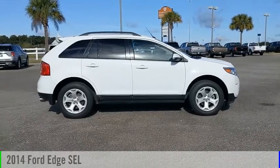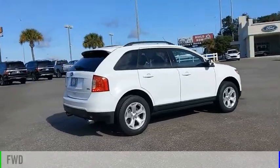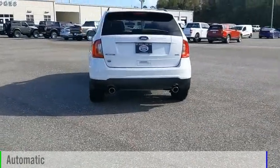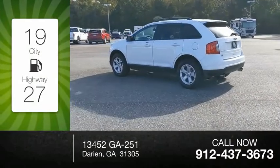Take a ride in the 2014 Edge. This vehicle is powered by a front-wheel drive, 6-cylinder, 3.5-liter engine and comes with an automatic transmission. Great fuel efficiency saves you money by requiring fewer trips to the gas station.